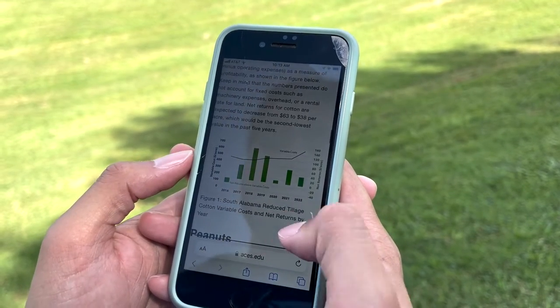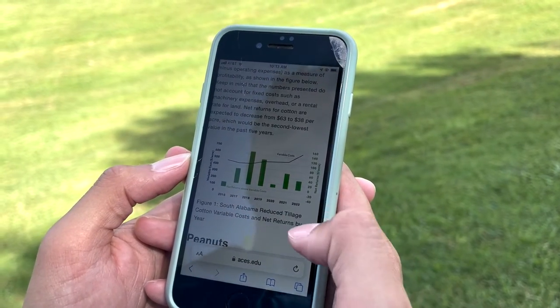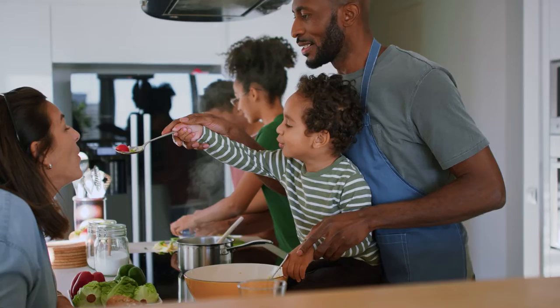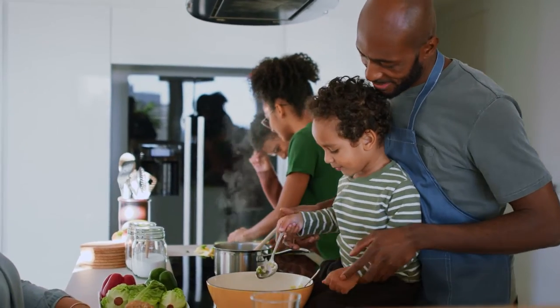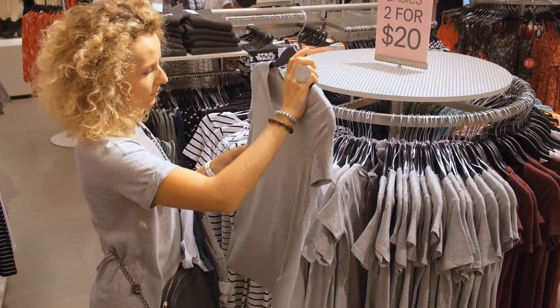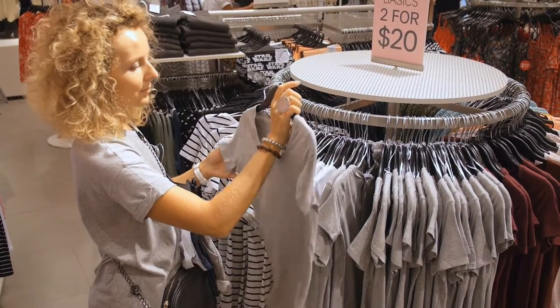A lot of this shift towards sustainable agriculture has been driven by consumers. Consumer preferences have evolved so that a huge segment of the consumer base really cares about the food they're eating and the clothes they're wearing being made sustainably.